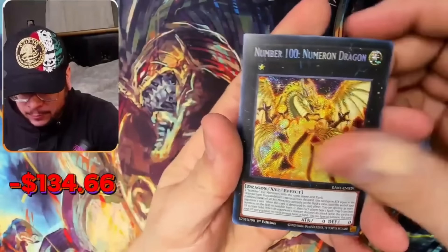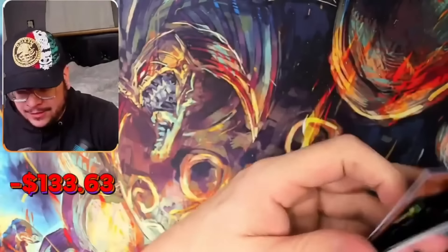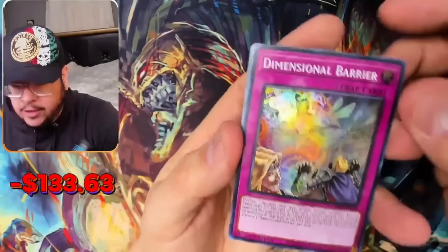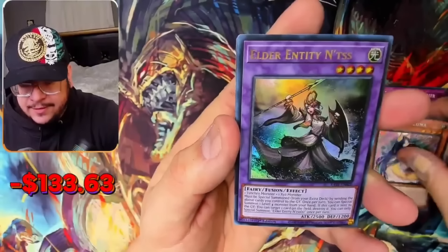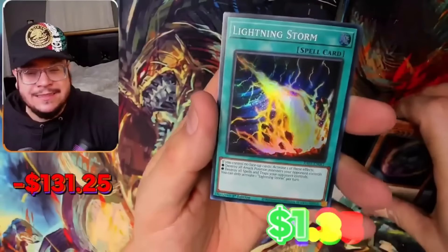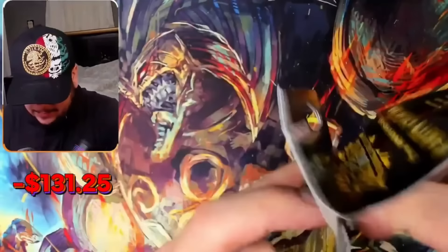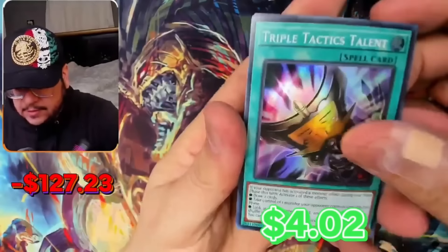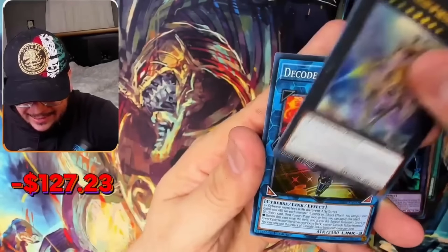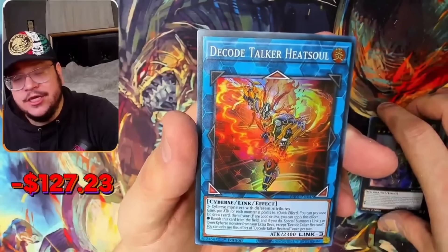Here we go — Change of Hearts, Number 100, Blue Eyes, Nibiru, and Wing the Wind Chandler. What the heck is going on? Here we go — Barrier, Fairy Tail, Elder Entities, another Nibiru. Another one — Triple Tactics, Eldlich, Elder entities, Dinko Talker. These blisters are not good at all.